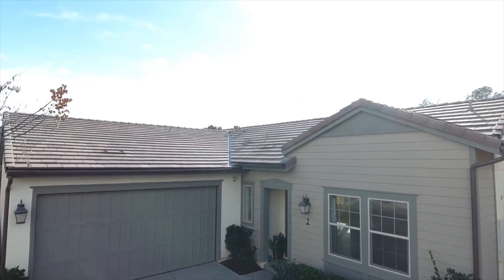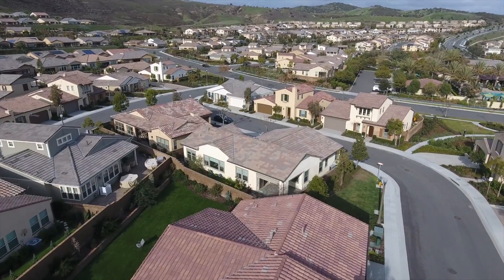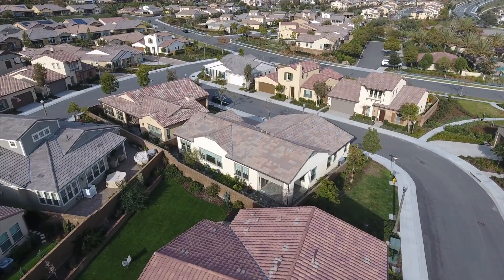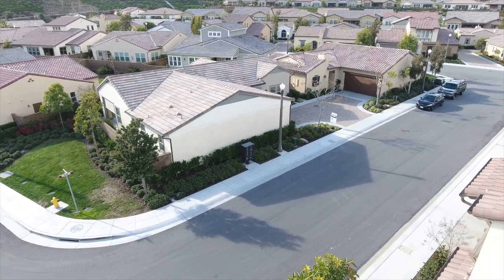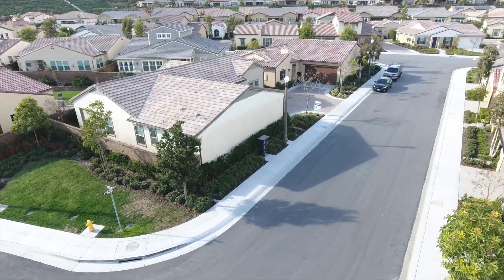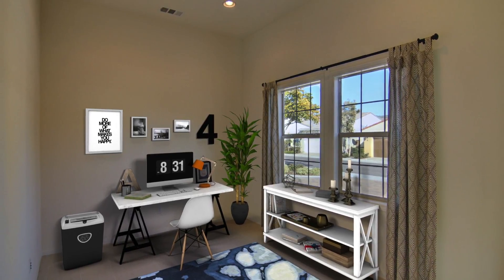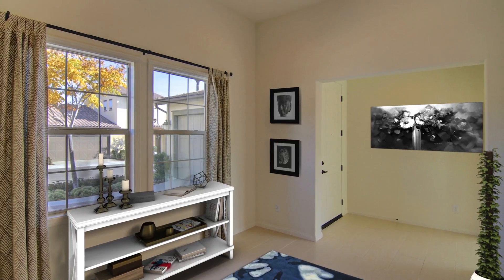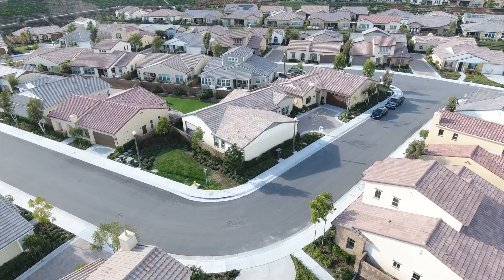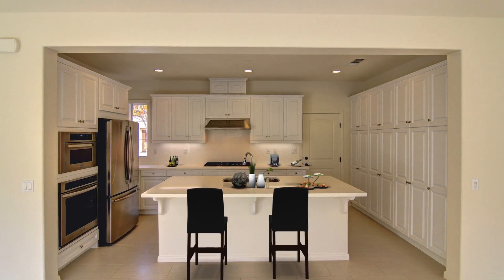Welcome to 7 Palo Altero, located in the beautiful city of Rancho Mission Viejo. This property is located in a premier location behind the gates of Gavilan in Sendero. This spacious, single-level home has been well-appointed with many upgrades. Upon entering the home, there is an office slash study room that can easily be converted into a three-bedroom if needed.